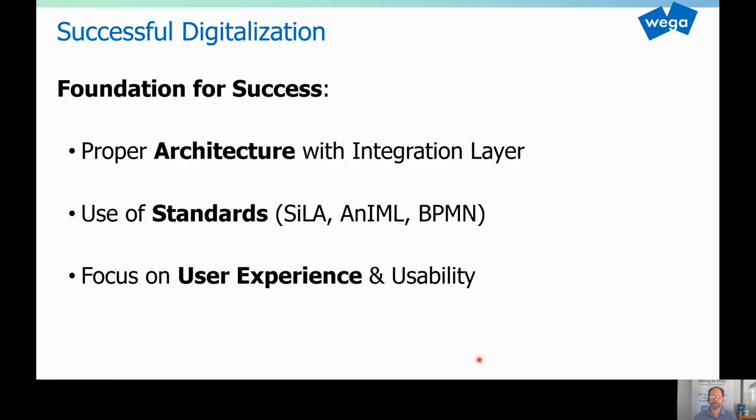We believe the foundation for success is, from a technical perspective, a proper architecture with integration layers — when talking about connecting systems, connecting instruments, connecting devices, etc. And we also believe it's very vital that you do proper use of standards, like SiLA — standardization in lab automation — AnIML — analytical instrument markup language — and BPMN. And also the focus, last but not least, on user experience and usability. We believe that the successful path of digitalization is actually based on all three of these things.